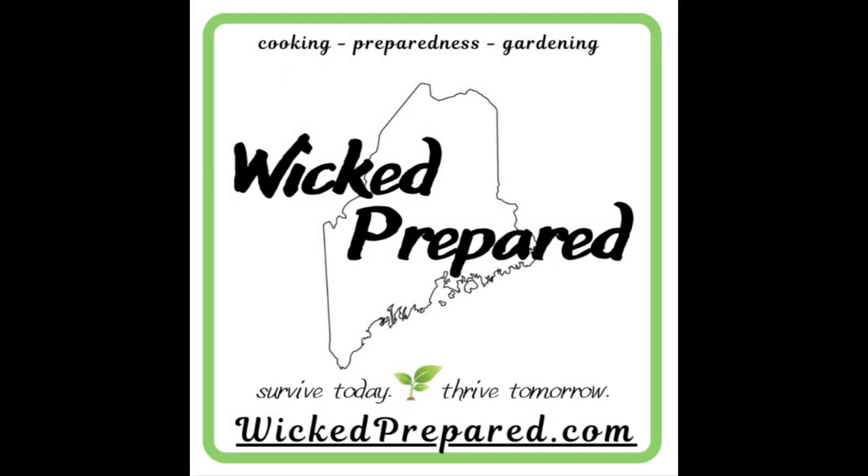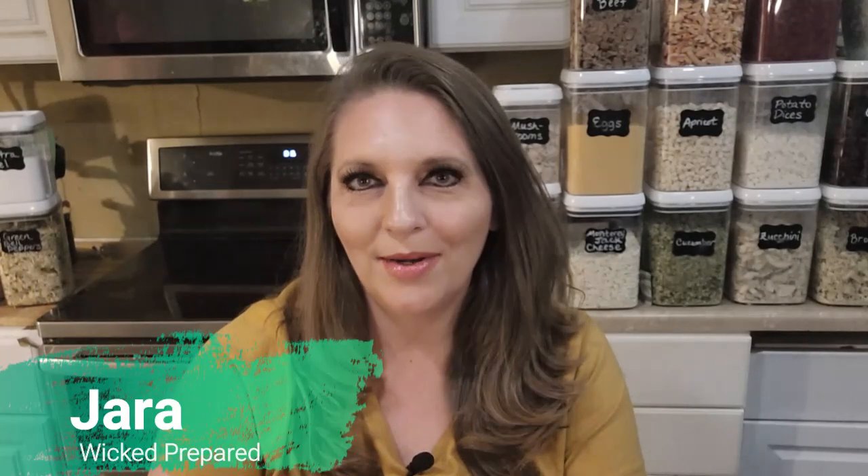Stocking our prepper pantry from the comfort of home. Hey friends, it's Jarrah with Wicked Prepared. I've got another prepper pantry haul for you today. This one is different because it was done completely online — all online shopping shipped to the house.